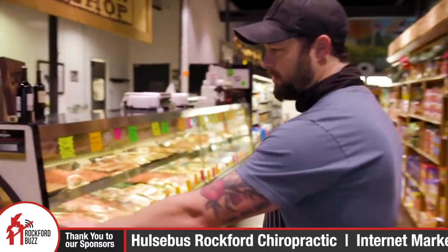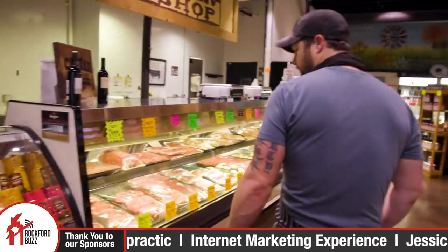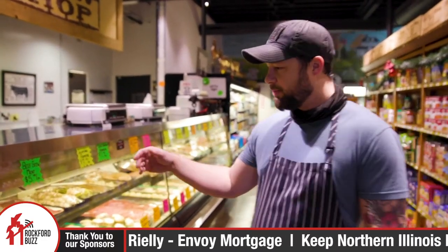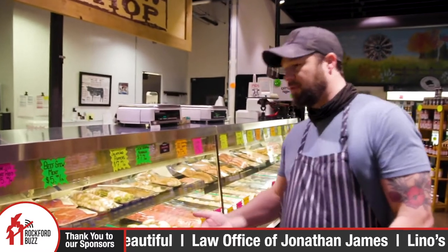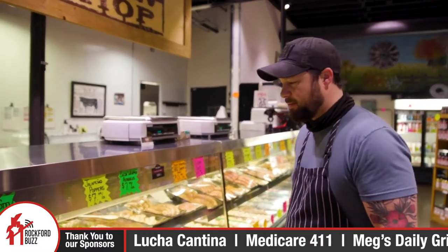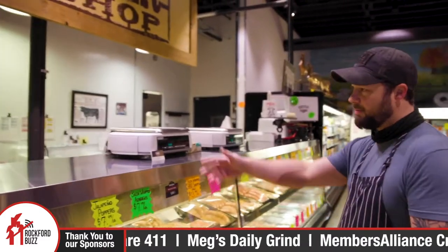Well, we have fresh deli meat that we cut. All of our steaks are USDA Choice or above, Black Angus, and we'll cut anything you want here — anything from bone-in short ribs to a big bone-in ribeye. Doesn't matter. And this is our head meat cutter, Tom.